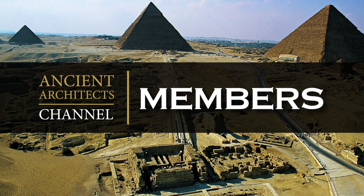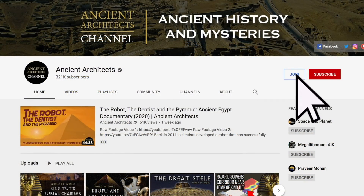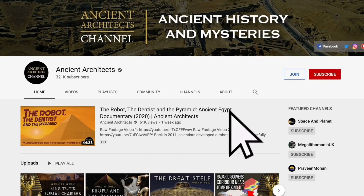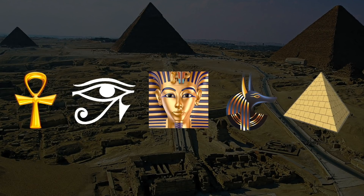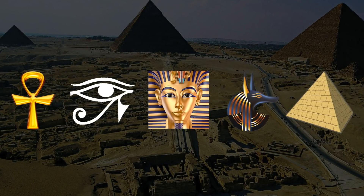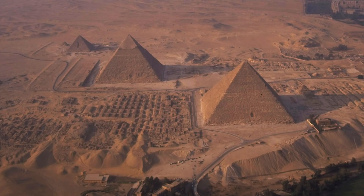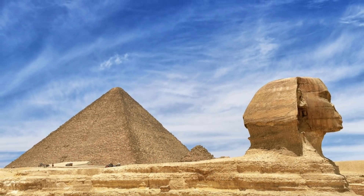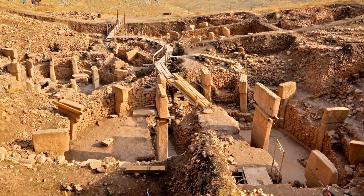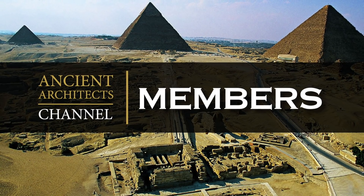Before I end this video, I just want to tell you about the new membership function from YouTube. It allows people to support the Ancient Architects channel without having to set up a Patreon account. I've created some badges that will highlight your comments below the videos, and I'll be able to give exclusive updates to members only. In the future, I'll allow members to get early access to each video I make. Just like with Patreon, the money will go to improving the channel, to future trips to ancient sites, and to allow me to spend the time researching new and exciting subjects for the Ancient Architects channel. Thank you for supporting me — I really appreciate each and every one of you.